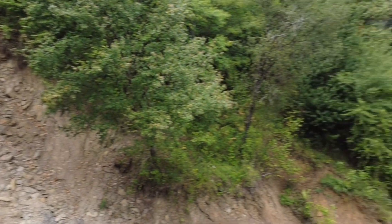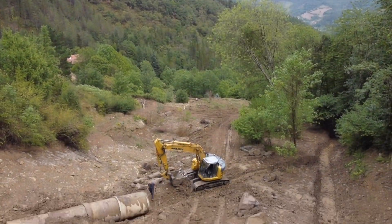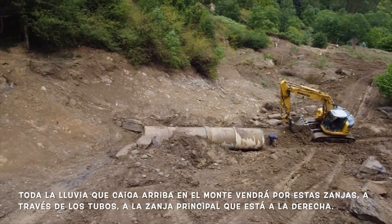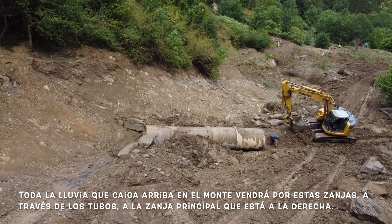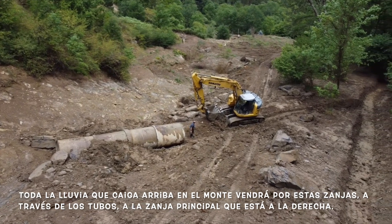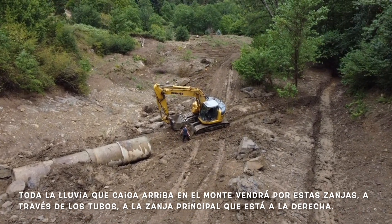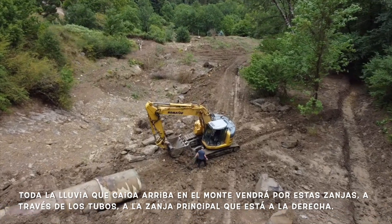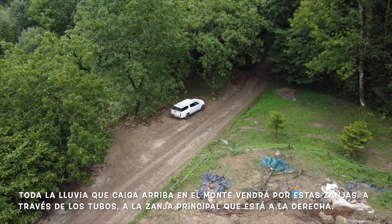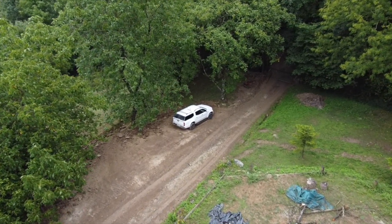All that rain that should be falling these days will be caught into those trenches and brought down through the culverts. You can see there are four pipe sections there, and then he will clean up where he's standing right now. As I left, he was starting to clean that up, and it'll all go to the trench on the right, which is going to be the main one.